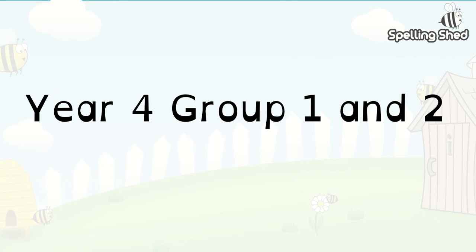Good morning Year 4. This week's lessons on spelling is for Year 4, Group 1 and 2. We're going to merge together and you'll see why in a moment, because I think this list is actually really appropriate for both groups to do before we get back to school.